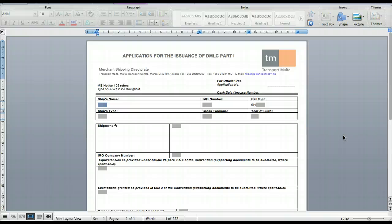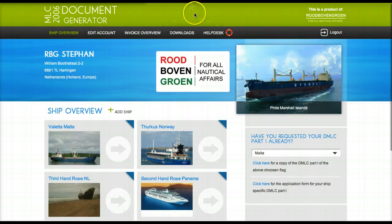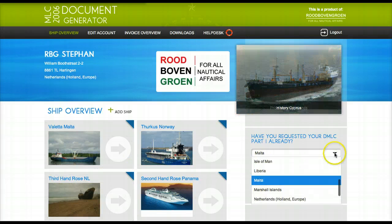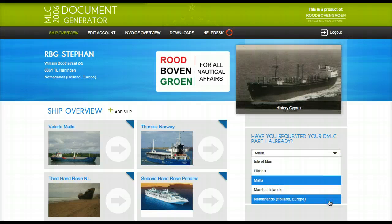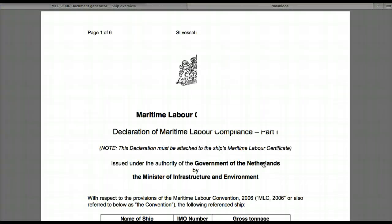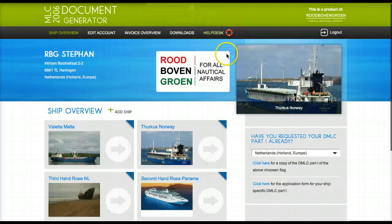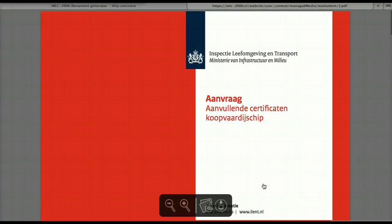Also for the other vessels — for example, the Third Hand Rose is a Dutch vessel. You can see the DMLC part here. This is how the Dutch one looks like, and also the application form you can find for this flag over here.